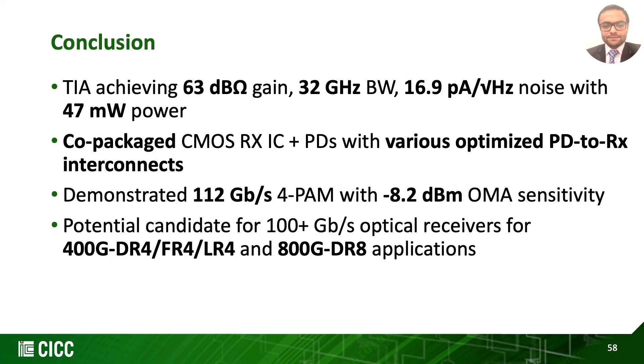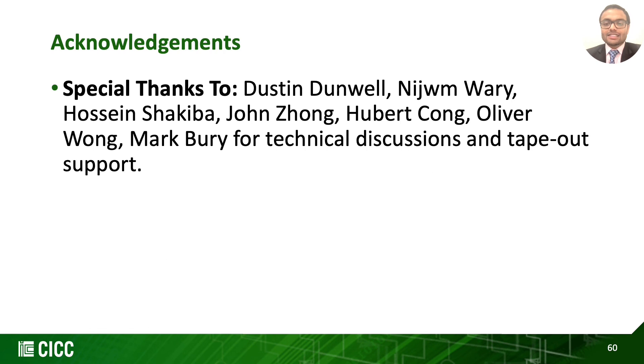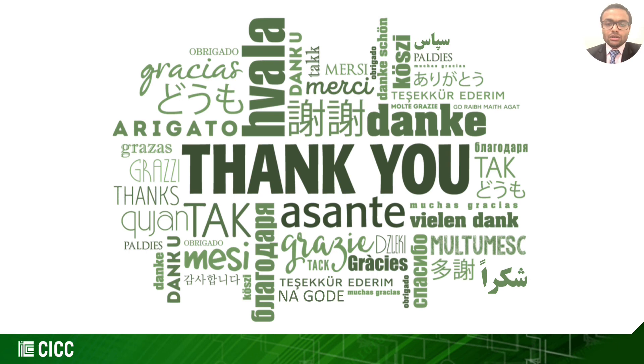To conclude, our proposed inverter-based TIA achieves 63 dBΩ gain, 32 GHz bandwidth, 16.9 pA/√Hz noise, with 47 mW power consumption, proven with co-packaged CMOS chip and PDs with optimized interconnect between them. We demonstrated 112 Gbps 4-PAM with -8.2 dBm sensitivity, which puts this work as a potential candidate for optical receivers targeted for 400 Gbps and 800 Gbps ethernet applications. We would like to thank and acknowledge our excellent collaborators for their technical discussions and tape-out support.